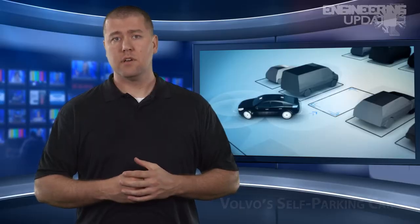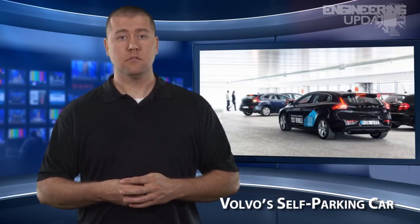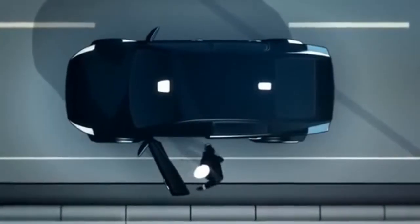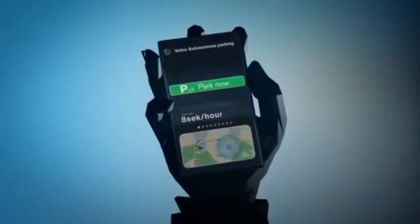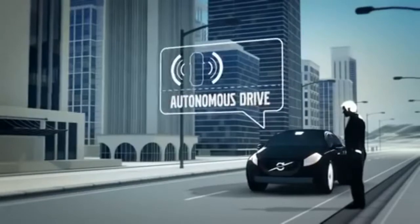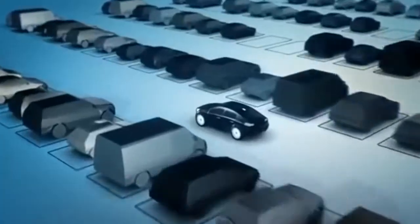Volvo recently unveiled their autonomous self-parking concept car, which features programming that allows drivers to simply drop their vehicle off at the final destination as it parks itself. The concept is activated with a simple smartphone app that communicates with the vehicle to seek out an open parking space. Once the space is identified, it parks and waits for the driver's retrieve command, then immediately sends out a notification to the driver regarding its location.